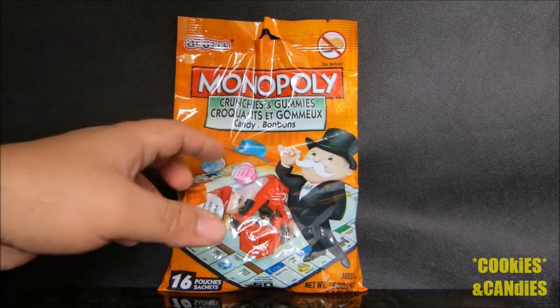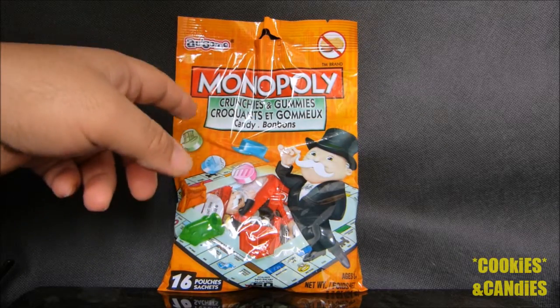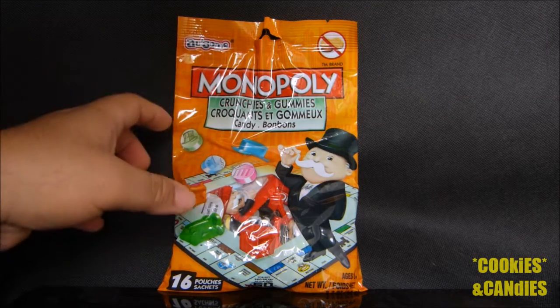Hello everyone and welcome back to the Cookies and Candies channel. Today I'm going to be taking a look at one of Awesome's Crunchy and Gummies line of candies, the Monopoly's Crunchies and Gummies.